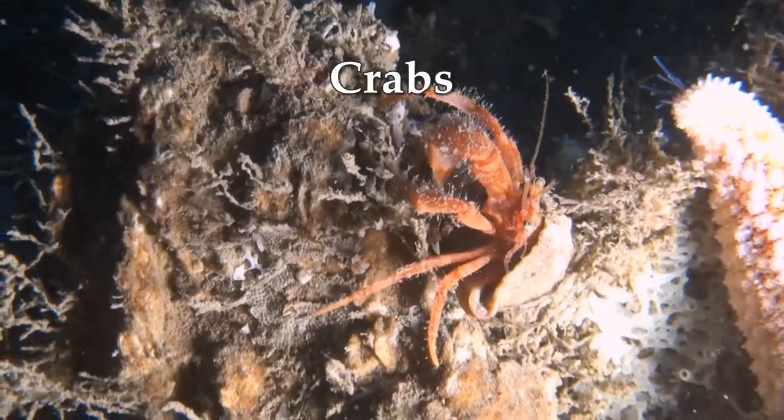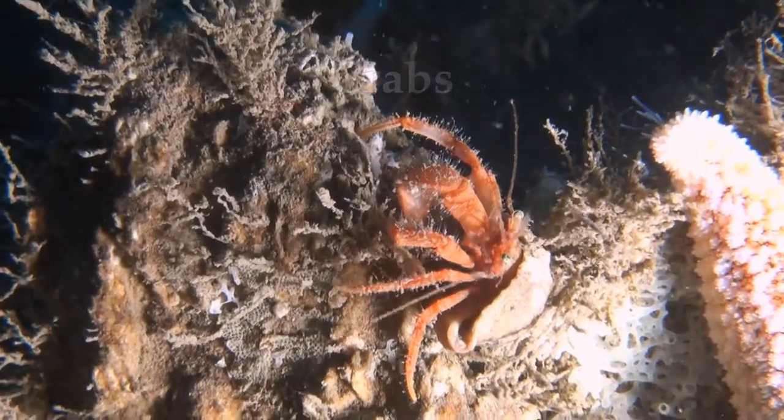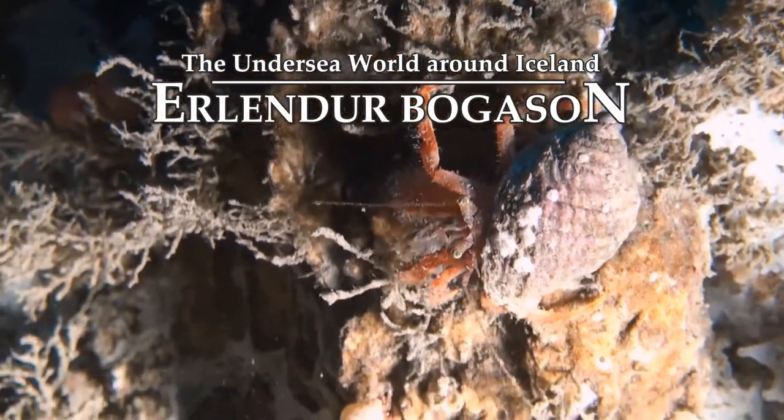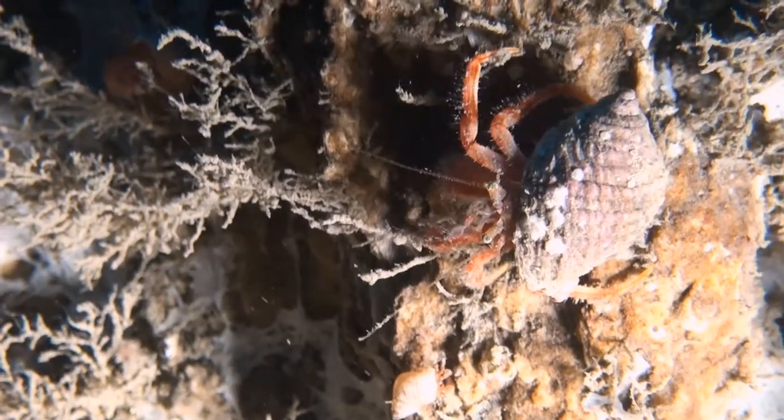A little hermit crab in a dog whelk shell. Hermit crabs are said to take over the shell after the whelk has died, but we have witnessed crabs in aquarium killed to steal their homes.